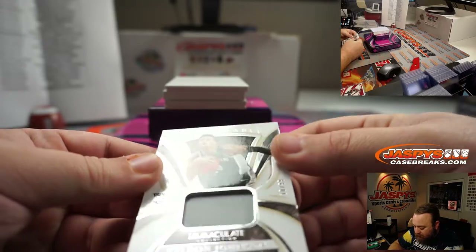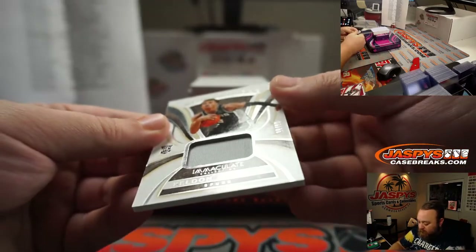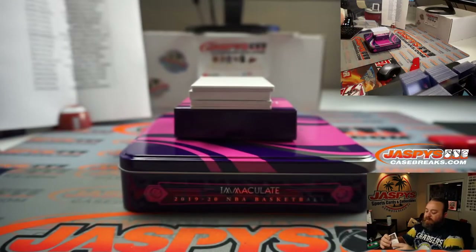Number four overall pick last year. Remarkable relic — Kelvin Johnson for the San Antonio Spurs, 10 out of 99, San Antonio Spurs — that goes to Joshua Eidlitz.